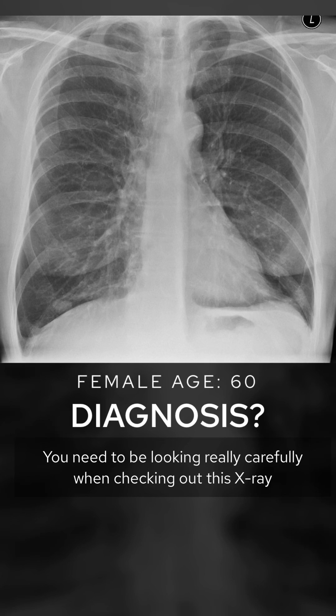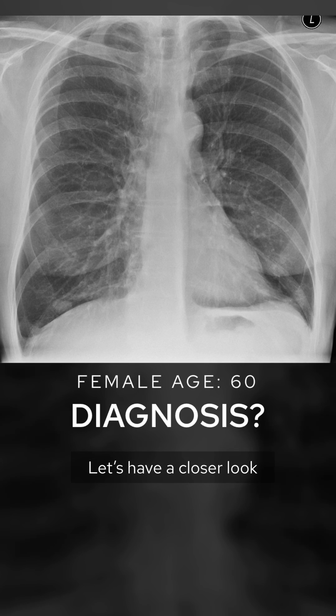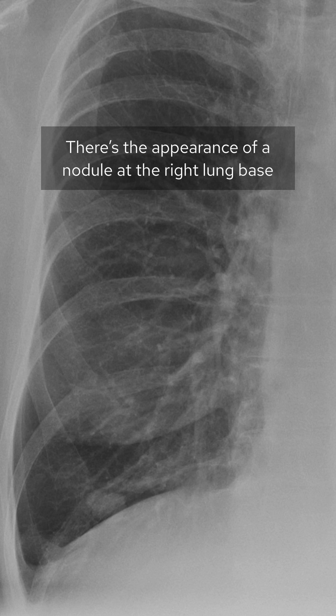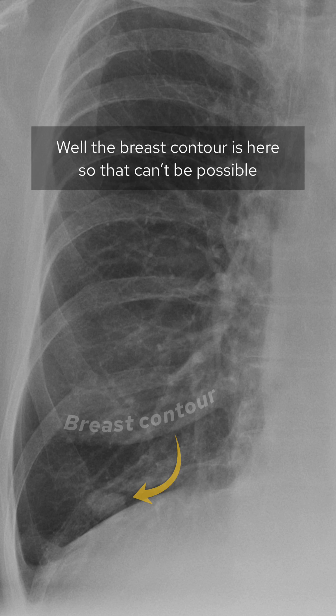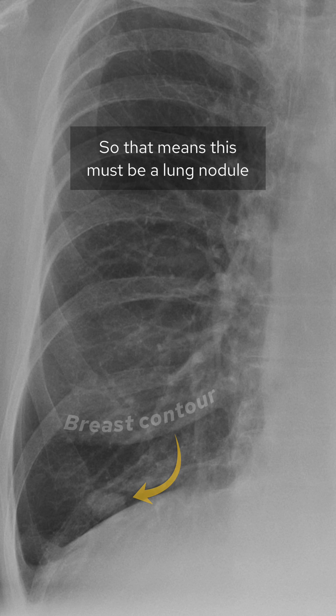You need to be looking really carefully when checking out this x-ray. There's the appearance of a nodule at the right lung base, but could this be a nipple shadow? Well, the breast contour is here, so that can't be possible. So that means this must be a lung nodule.